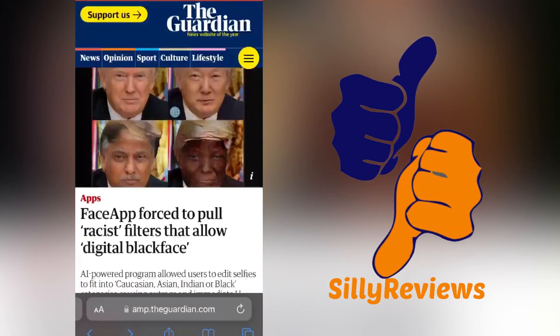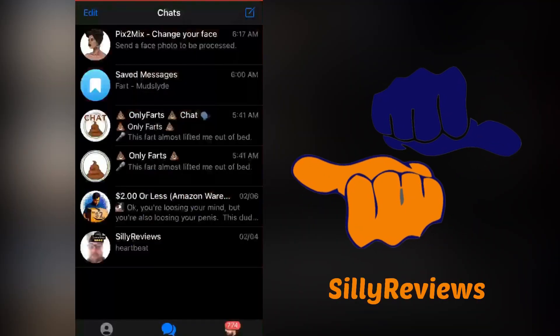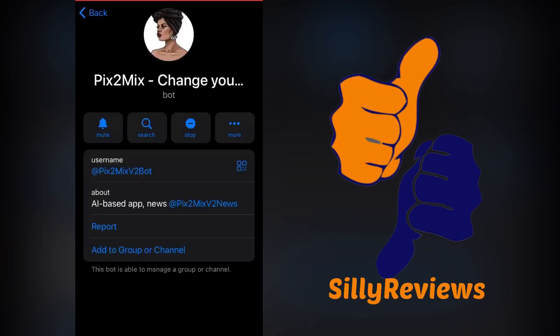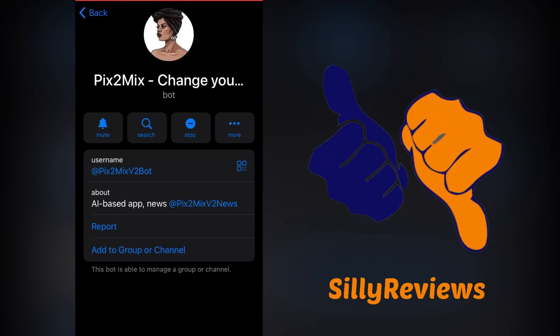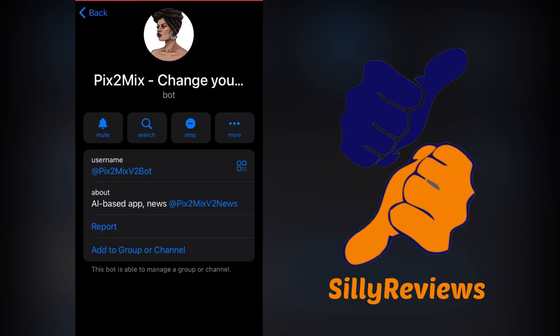So if you have Telegram, check this out. Open up Telegram, and you can see here at the top Pick2Mix. Let me show you the address for it. Either go to t.me/picks2mixv2bot — just look at the screen for how to spell it — or start a new conversation and search for picks2mixv2bot.